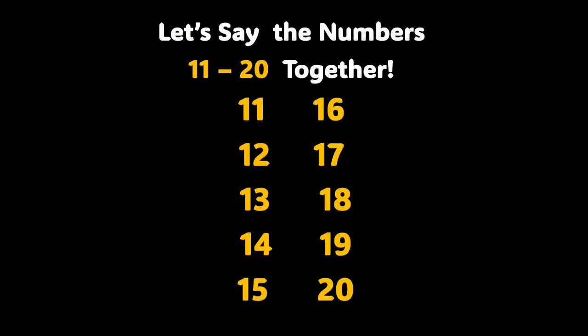Alright, wonderful boys and girls, now we're going to say the numbers 11 through 20 together. Repeat after me: 11, 12, 13, 14, 15, 16, 17, 18, 19, and 20. Alright, we'll continue learning. You are amazing.